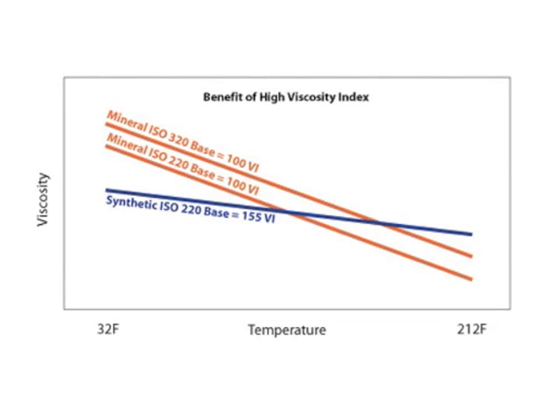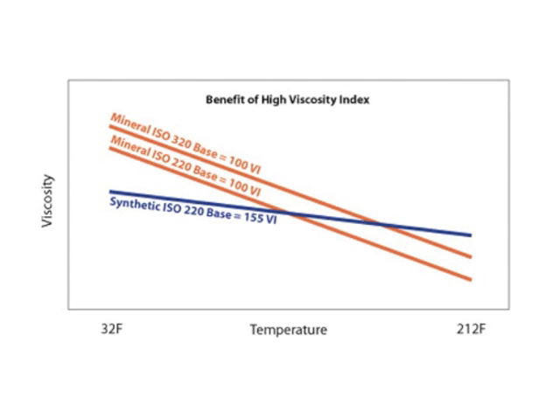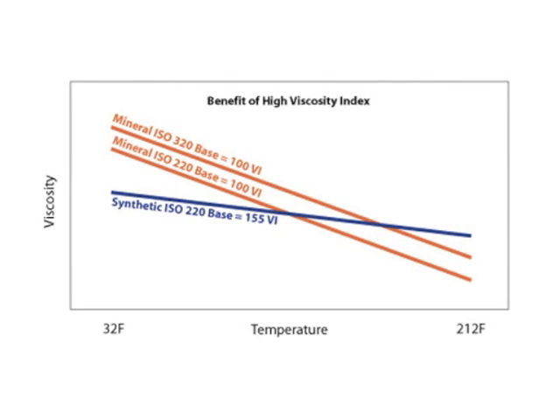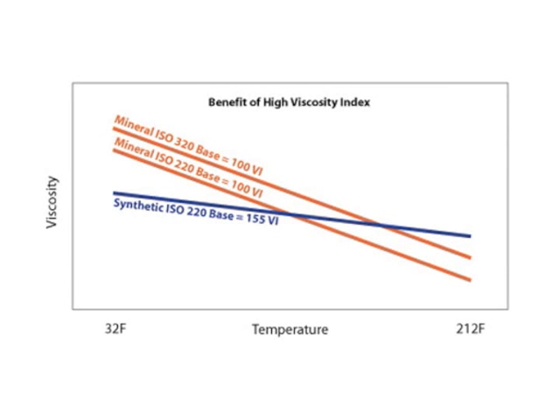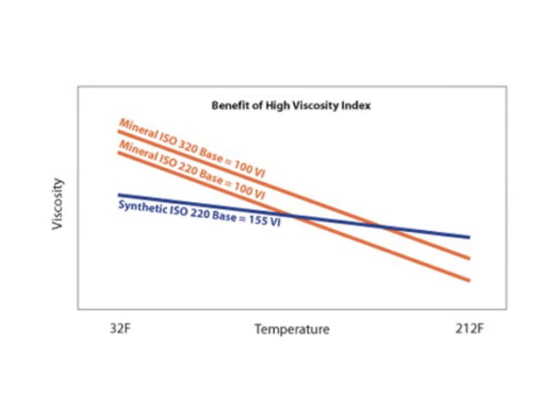All oils get thinner as they get hotter, but not all oils thin out at the same rate. A conventional mineral oil with a viscosity index of 100 thins out much faster than a synthetic oil with a viscosity index of 155.